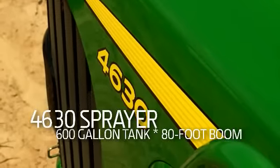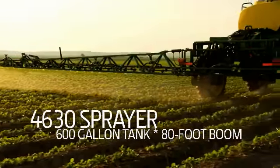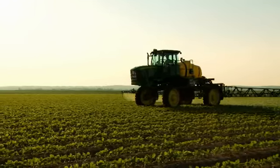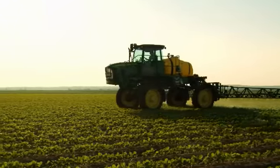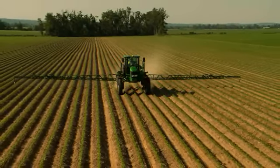The new 4630 has all the big sprayer features you need in a smaller, more maneuverable package. Spray 60 to 100 acres per hour with an 80-foot boom, with spraying speeds up to 15 miles per hour.